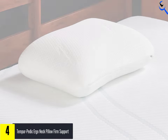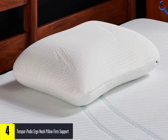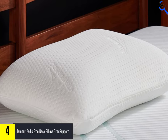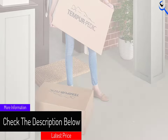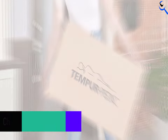Similar to the Core Products pillow, the Tempur-Pedic Neck Pillow features two different sized bolsters designed to nestle under your neck to provide varying levels of support. The major difference here is this pillow has a slight slope in the middle for your head to rest on instead of a deeper cutout. For side sleepers in particular, this may be a more comfortable option.